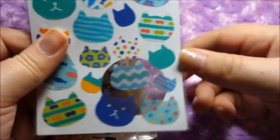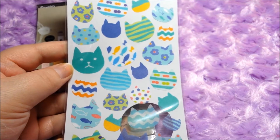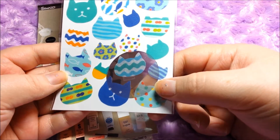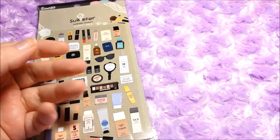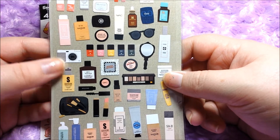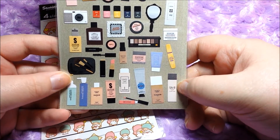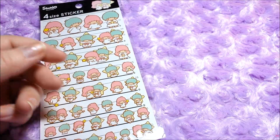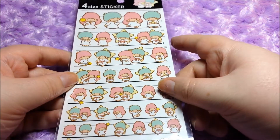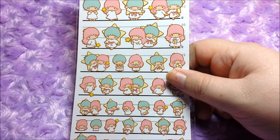Then we've got some very unique cat sticker seals, so you can put them on envelopes and stuff. Those are cute — as you know, I love cats. And then there are some really nice makeup stickers, which is going to be really cool to play around with, so I'm excited for these. And of course, Little Twin Stars stickers! I do already have these, but you know what, I can never have too many Little Twin Stars stickers.